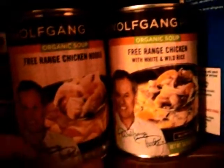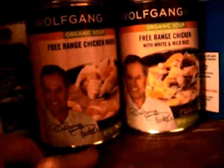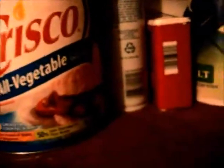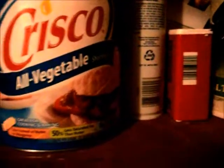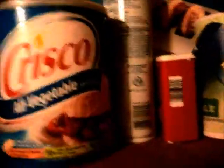Next shelf: I have some Wolfgang Puck organic free-range chicken soup. It was on sale — I got about 12 of them. This is Crisco. I'm a baker and I use this to make icing for my cupcakes. It's one of those things that doesn't tempt me — I don't think 'there's Crisco in there, I'm going to go eat a couple tablespoons.' Non-stick spray, salt and pepper — you know, the usual.